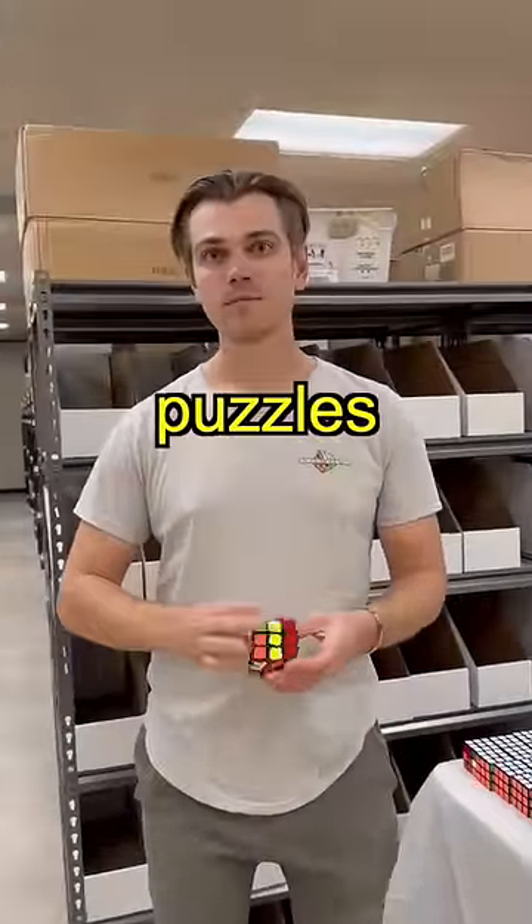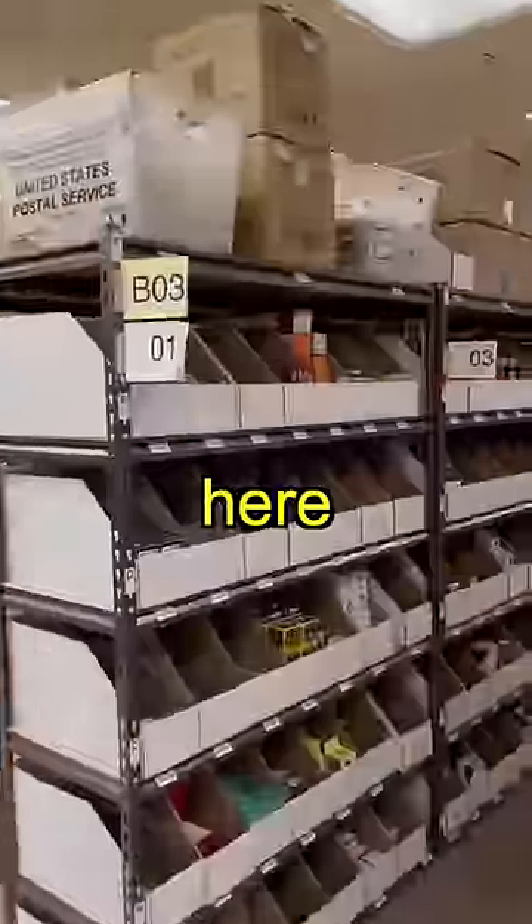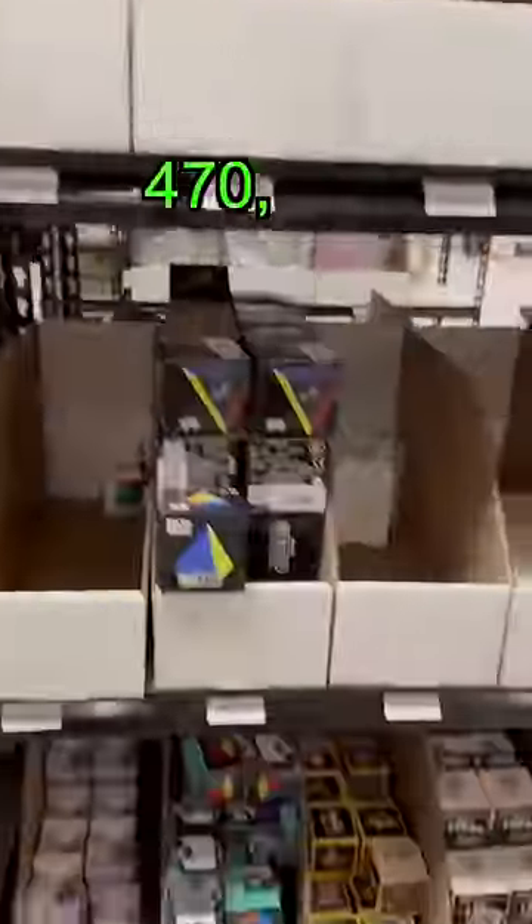Excuse me, what is your favorite three puzzles inside this entire store? I'll show you. So take a look. Nice store you have here. Thank you. This is my store, Speed Cube Shop. We have over 470,000 cubes in here.